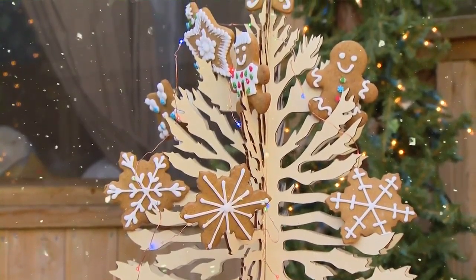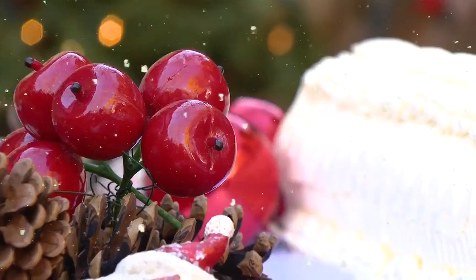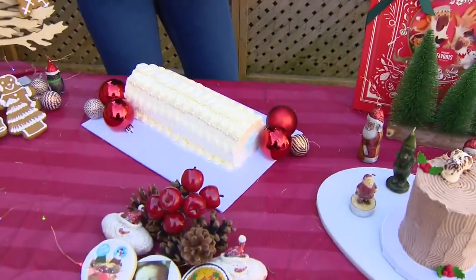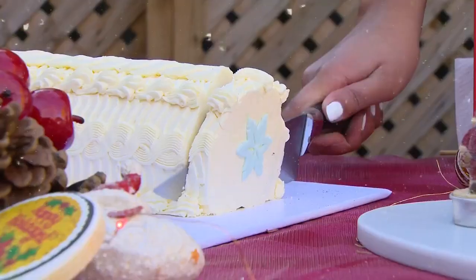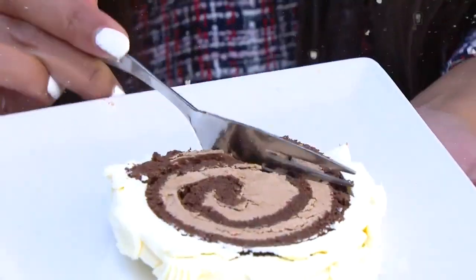Hop on a Zoom call with your family and friends and connect that way — it's just a really fun DIY project. And these awesome chocolate yule log cakes look like they came straight out of an enchanted forest, so when you cut into them, it's layers and layers of moist chocolate cake with chocolate buttercream.